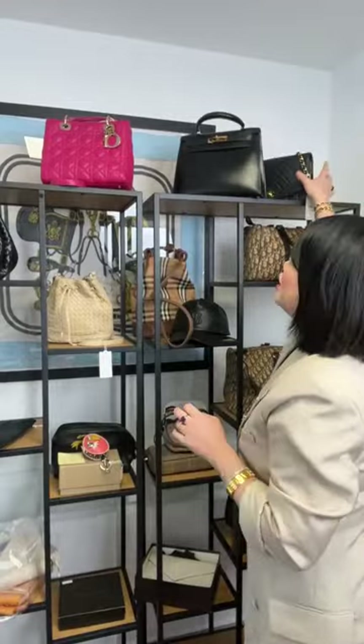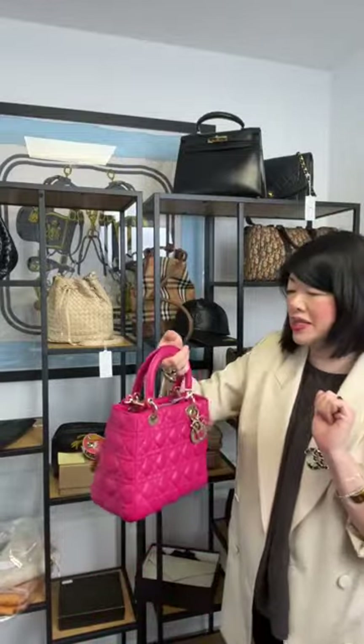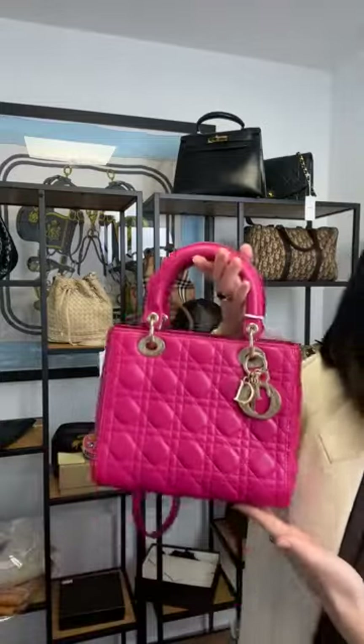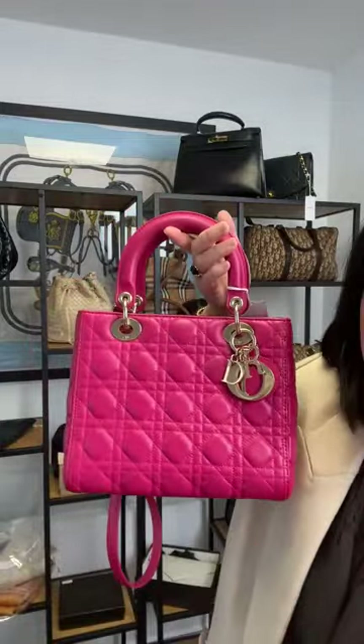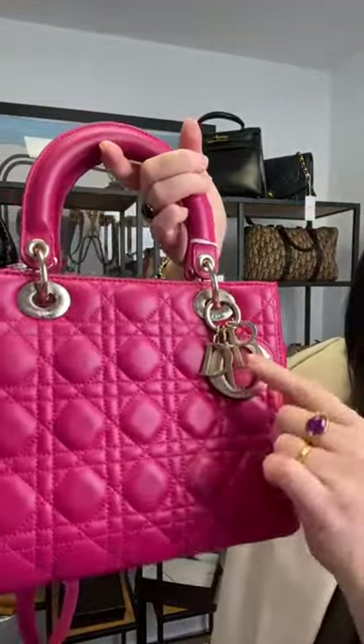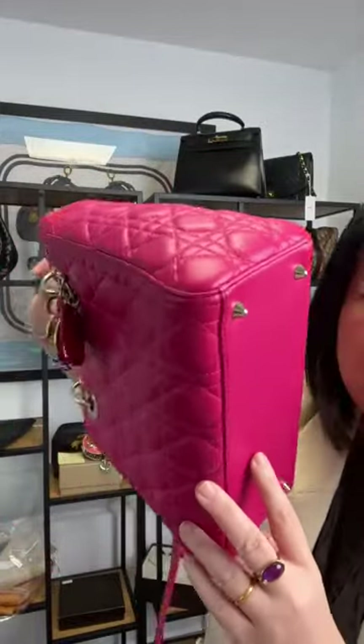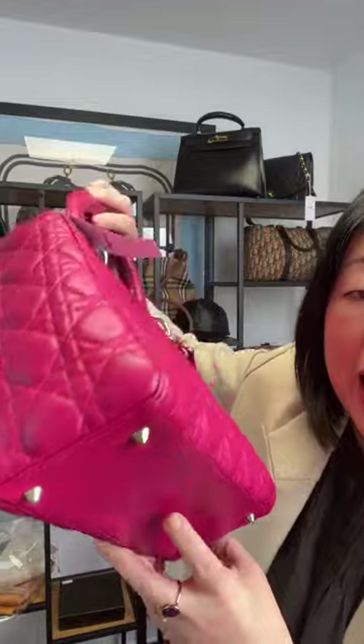Dior wins hands down — let's do the Dior. We have this beautiful fuchsia pink Lady Dior bag in the medium size, featuring gold-tone hardware. It's a pre-loved bag but well-maintained and in lovely condition. It comes with its original shoulder strap and is a zip-top opening bag. I'd give this an 8.5 to 9 out of 10 — no colour transfer, lovely and clean, and it still has its hardware seals.